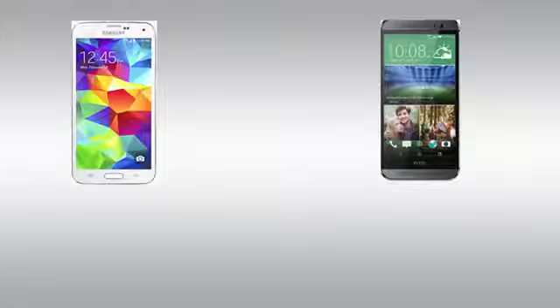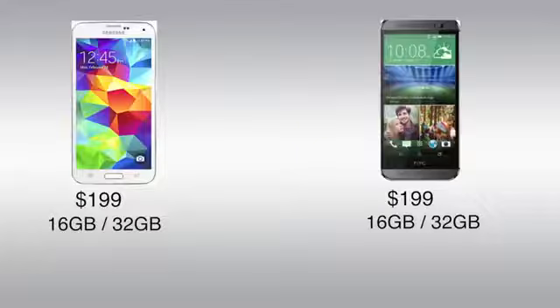When it comes to pricing and availability, both the HTC One M8 and Galaxy S5 will cost $199 in the US with a contract and are available in 16 and 32GB variants. It is important to note that they each have support for expandable storage via a microSD card up to 128GB.